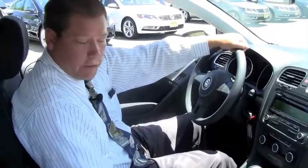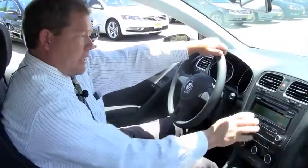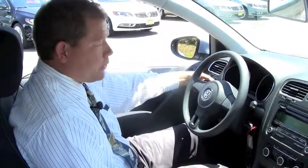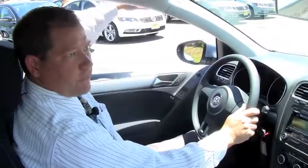You've got sports seating with heavy stitching. You've got an eight-speaker CD player standard. You've got cruise control standard as well, and pinch protection for safety.